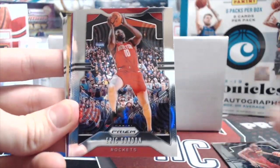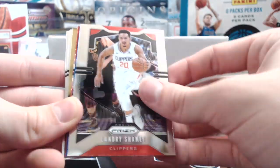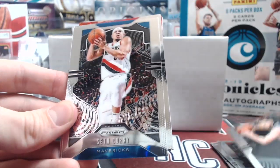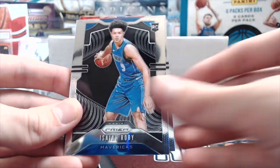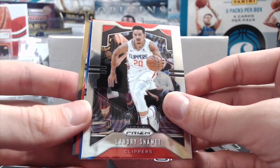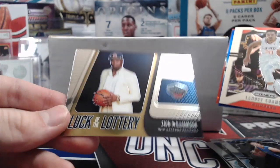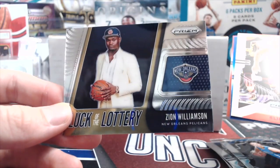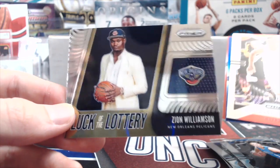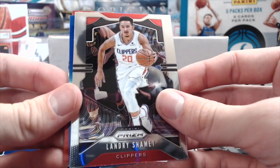Eric Gordon, Ricky Rubio, Landry Shamet — move those to the back. We got Ty Jerome rookie, Seth Curry, Isaiah Roby, and Shamet. Starting the back — Luck of the Lottery, another Zion Williamson Luck of the Lottery! That's not the silver, but last box we got one too — that's hilarious. I'll take it though for sure — that's sweet.